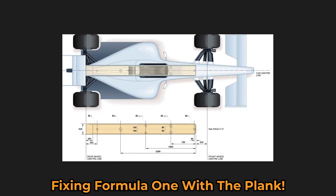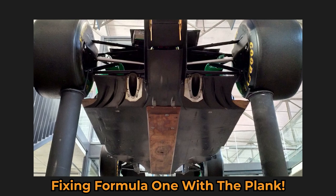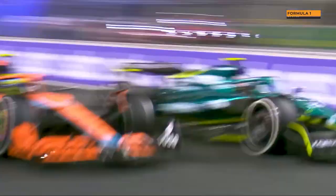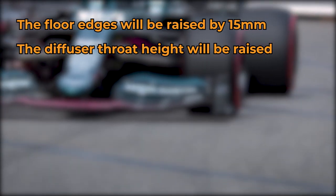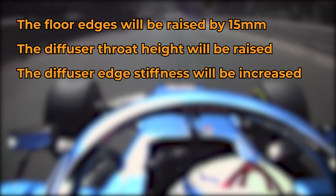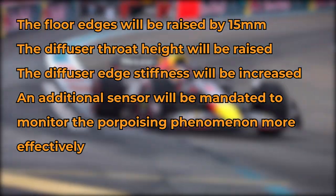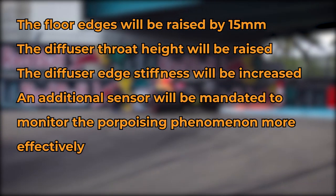In addition to the changes already signified by a technical directive issued to the teams ahead of the summer break, from 2023 the following changes will be made: the floor edges will be raised by 15 millimetres, the diffuser throat height will be raised, the diffuser edge stiffness will be increased, and an additional sensor will be mandated to monitor the porpoising phenomenon more effectively.